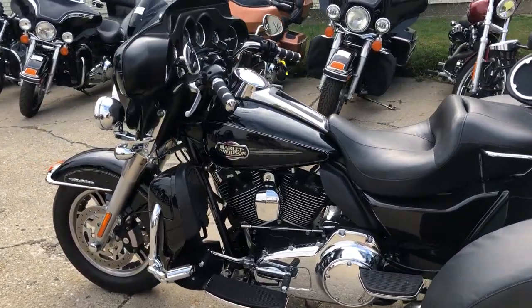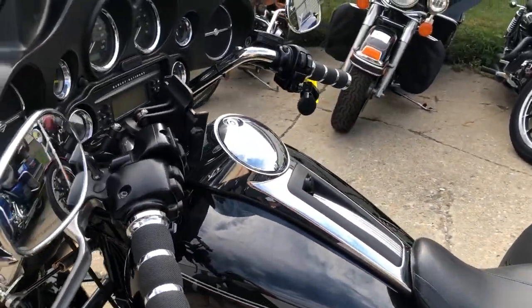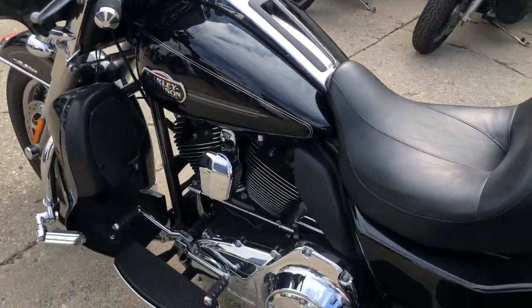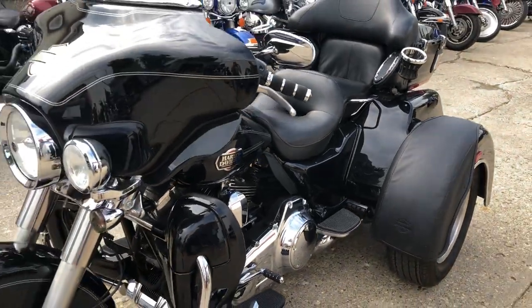We have financing programs here for everybody — good credit, no credit, bad credit — we can get you riding. We deliver from our store to your door, which makes it real simple. Anywhere from New York to California, we'll make it happen. It's a real easy process.